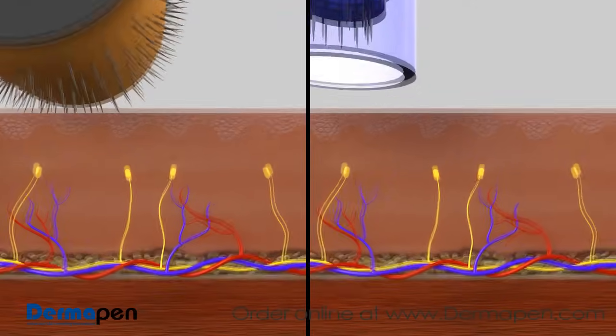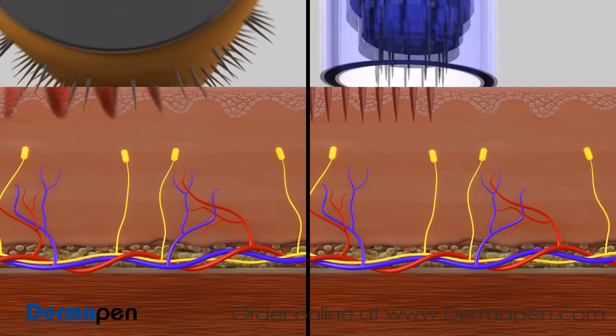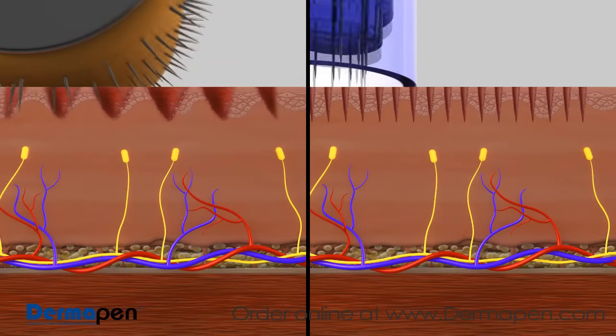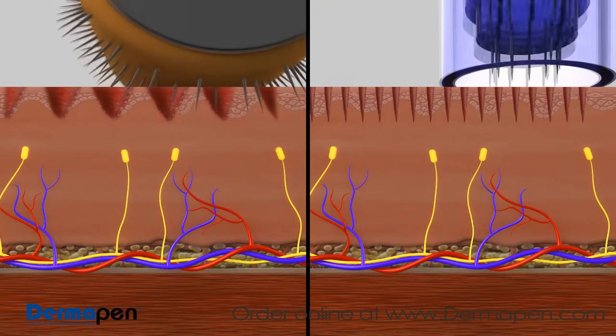Dermapen's multiple needles vertically stamp the epidermis, penetrating all skin types, textures, and pigments without the risk of bending, breaking, or causing more epidermal damage.